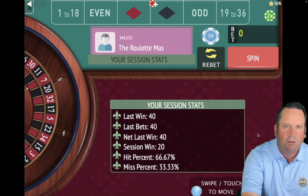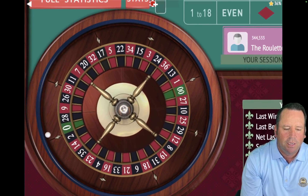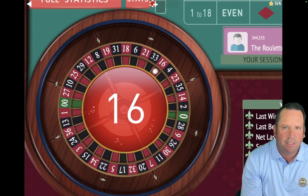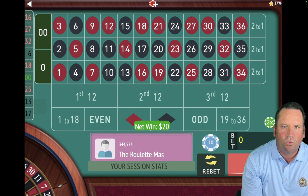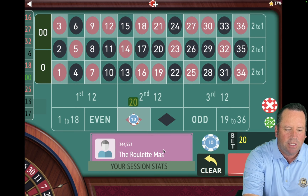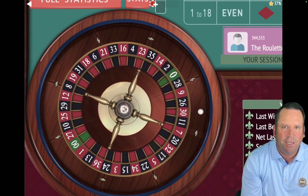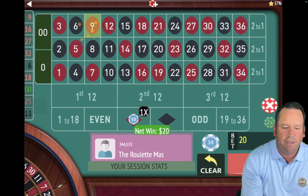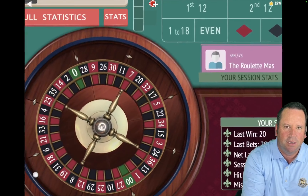You can see we are up $20 already. That was a $40 bet. What we're going to do is go back one unit when we win, so we'll have $20 on red. That is a 16 red — that's another win. With this system, you can't go lower than $20, so we're going to stay on $20, stay on red, and we're up $40 already. That's a 9 red — that's another win. We'll stay at $20 on red. Follow the winner on colors. We're up $60 already.